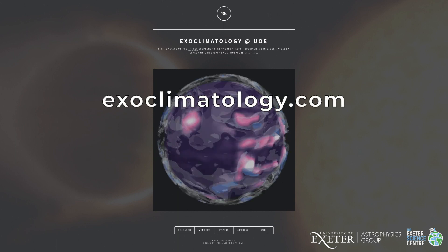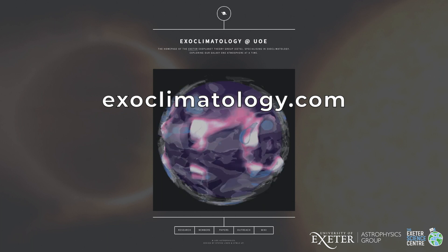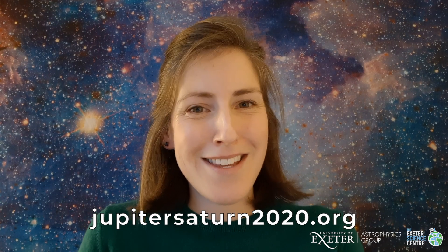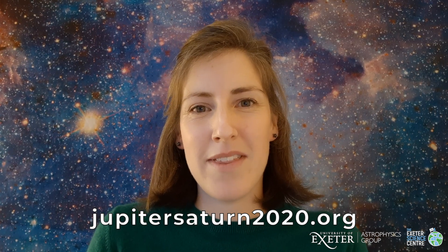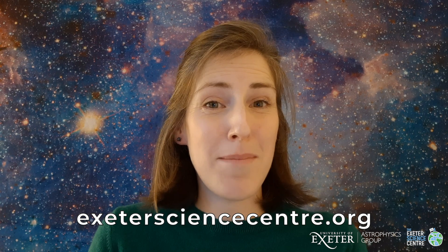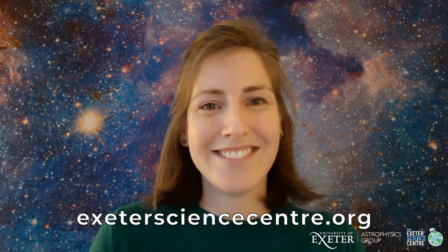That's been brilliant, thank you so much Nathan. Nathan has done some fantastic outreach, some of which you can see online — please visit his web page at exoclimatology.com. Make sure you also visit the University of Exeter's Great Conjunction web page and sign up to hear when they will be live streaming the event from their telescopes. If you want to hear more about Exeter Science Centre, visit www.exeterciencecentre.org and follow us on social media. Thanks for watching.